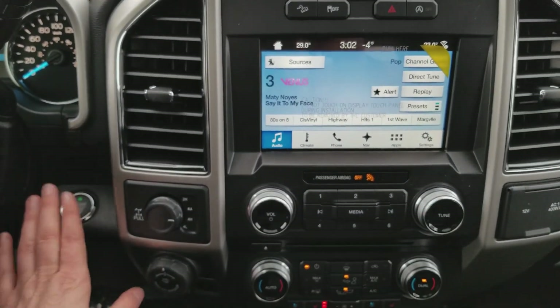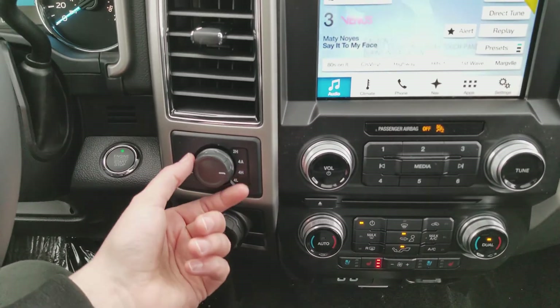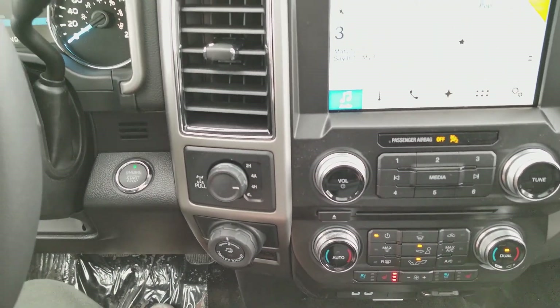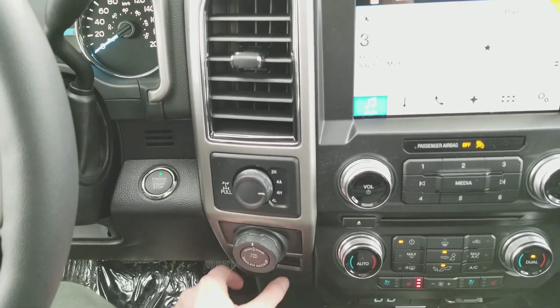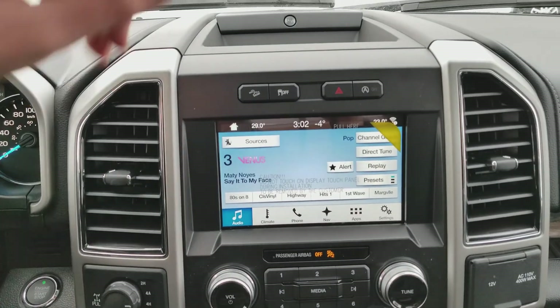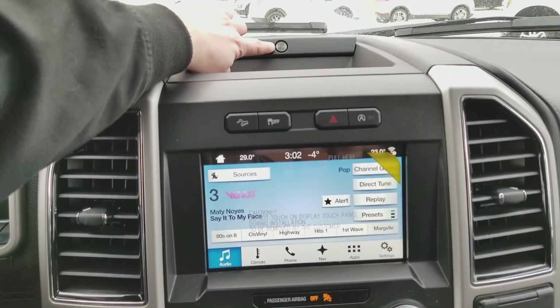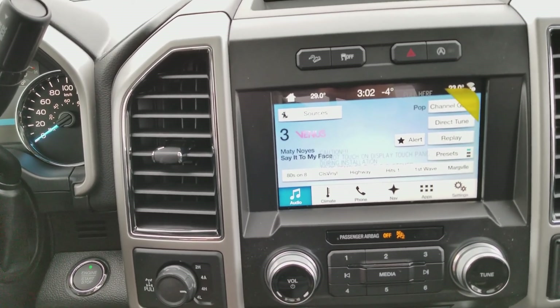Moving into the middle, we have push start ignition complete with remote start and intelligent access. You have your drivetrain selection to the right where you can switch between two-wheel and four-wheel drive. Then we have the pro trailer backup assist and trailer brake assist as well. Up top we have the premium B&O Play sound system paired with the Ford SYNC 3 with touch capability.